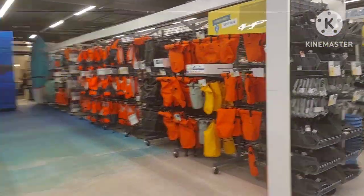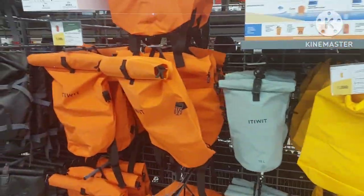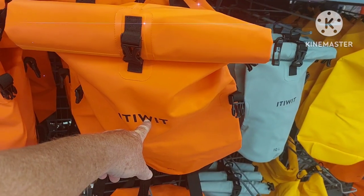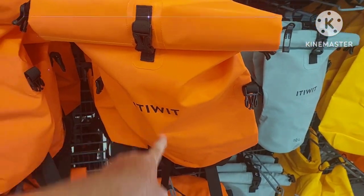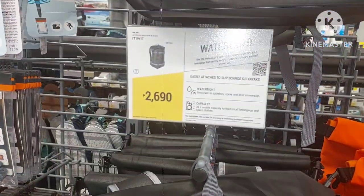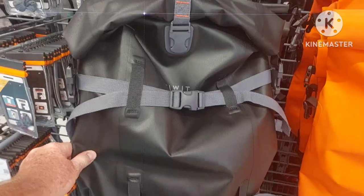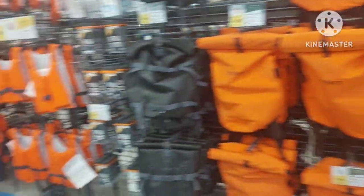For those of you that usually go to the beach and need dry bags, they carry the Itiwit brand, which is good. I used to have an Itiwit three-man inflatable kayak and it was pretty sweet. These are not cheap — and I don't mean by the price, I mean the quality. These are good quality dry bags, so if you're looking for something good, come to Decathlon.